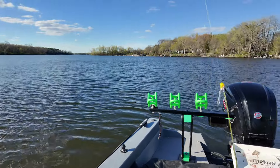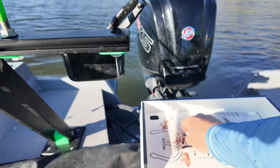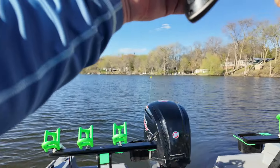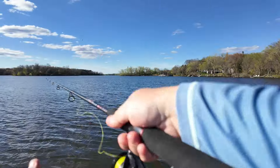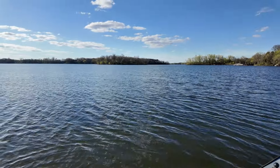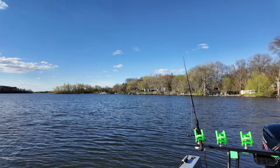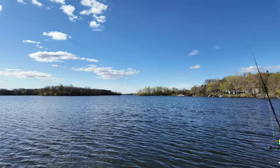That didn't take long at all. I don't have any weight on here — just set at about seven and a half feet. Put another little piece of cut bait on there and get it out. Let's get another one — sure would be nice to have two or three lines out here. Basically relying on one spot, hoping I cast in the right area or a fish finds it. There — another one just surfaced right out here.